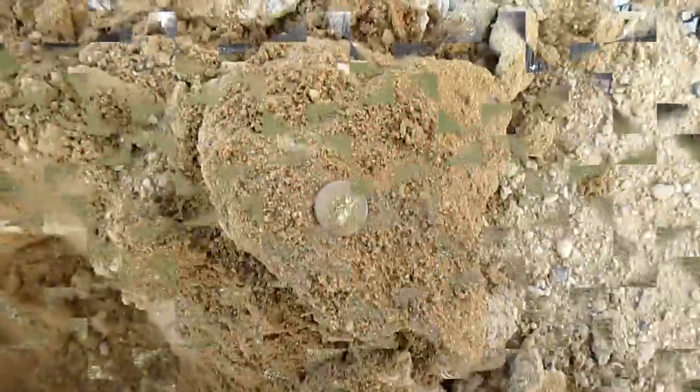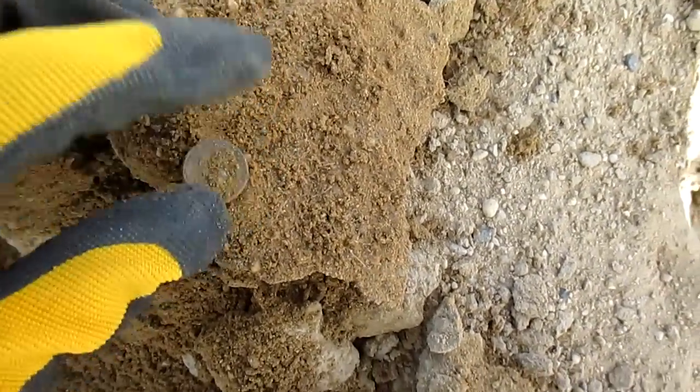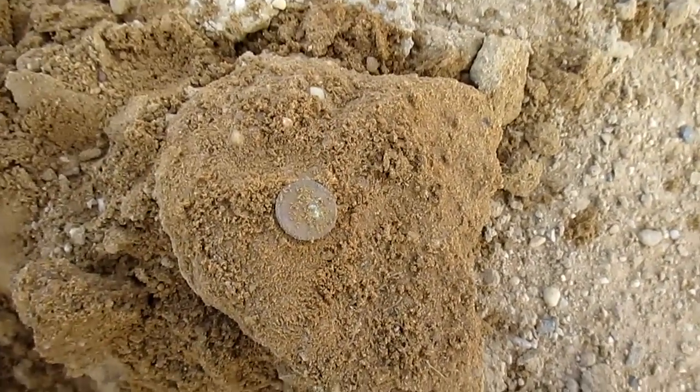First find of the day and it's a stinking Lincoln — it's a memorial. The other finds have been just junk, garbage, so thought I'd show that on film.